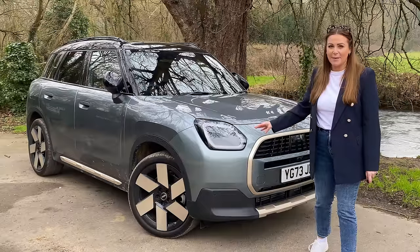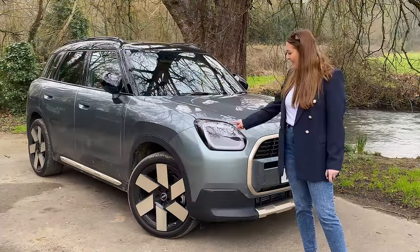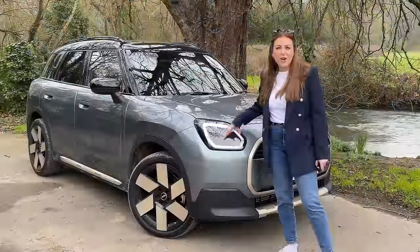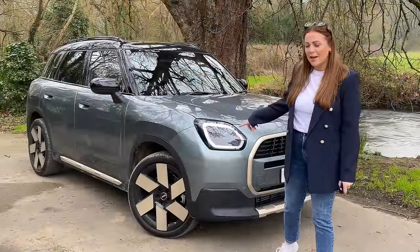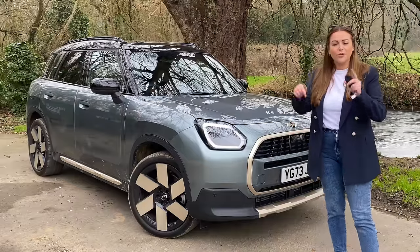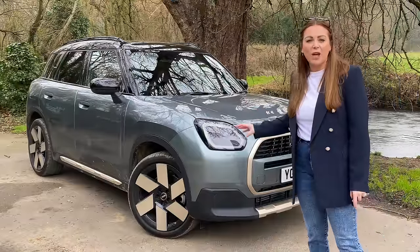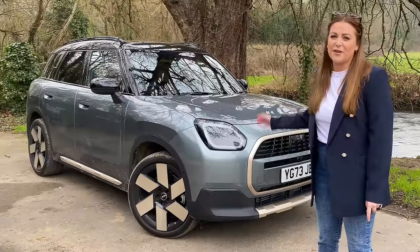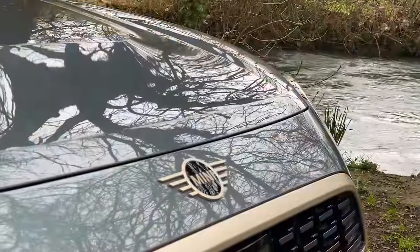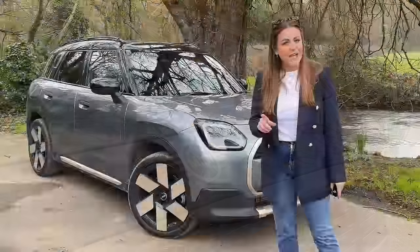The iconic round Mini headlamps are no more, and I have to admit this is something I'm really mourning — I loved those round headlamps. If we unlock the Mini, you've got a funky light signature, but these headlamps are actually squared off. So kind of the Ora Funky Cat is more of a Mini now than the Mini actually is. Elsewhere, the styling I'm kind of undecided on — I don't quite love it as much as the previous generation. It no longer has that Mini style about it; it looks a bit samey to everything else on the road.